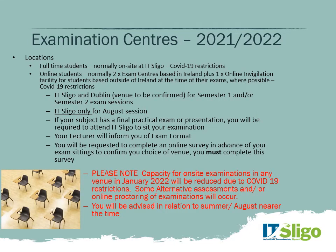Where are the examination centres for online students this academic year? Full-time students normally come to campus at IT Sligo, but for online students we will have two exam centres in Ireland — IT Sligo and Dublin — and an online facility for those based outside Ireland. The Dublin venue is normally the Red Cow Moran Hotel on the Naas Road, to be confirmed. For repeat sessions in August, you must come to Sligo — that's the only venue offered. If your subject has a final practical exam or presentation, your lecturer will provide specific details.